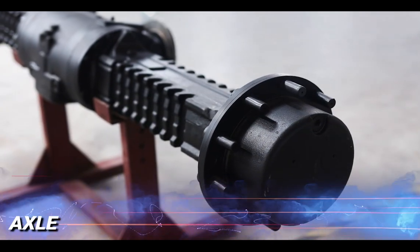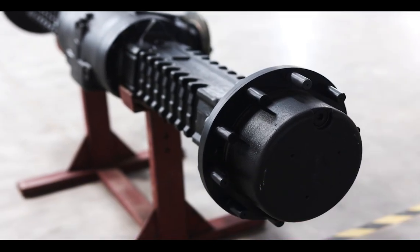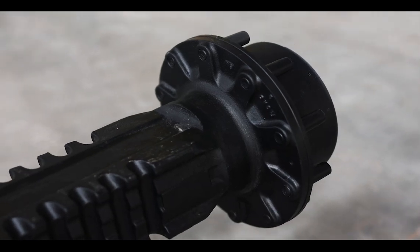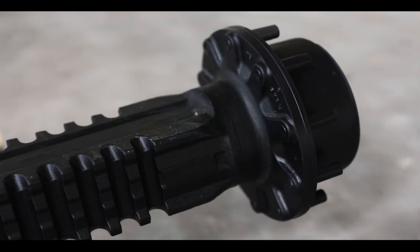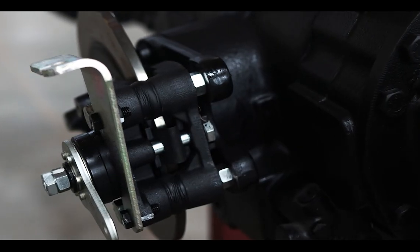Our front axle features a live axle design with a flange-to-flange width of 1900 mm, providing exceptional surface grip for stability and support. This wider stance enhances the machine's balance, ensuring a smoother and more controlled ride across uneven terrain.